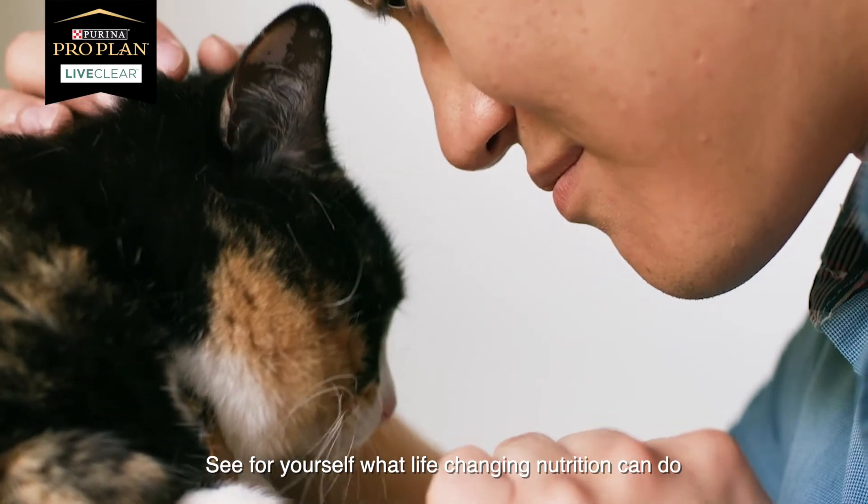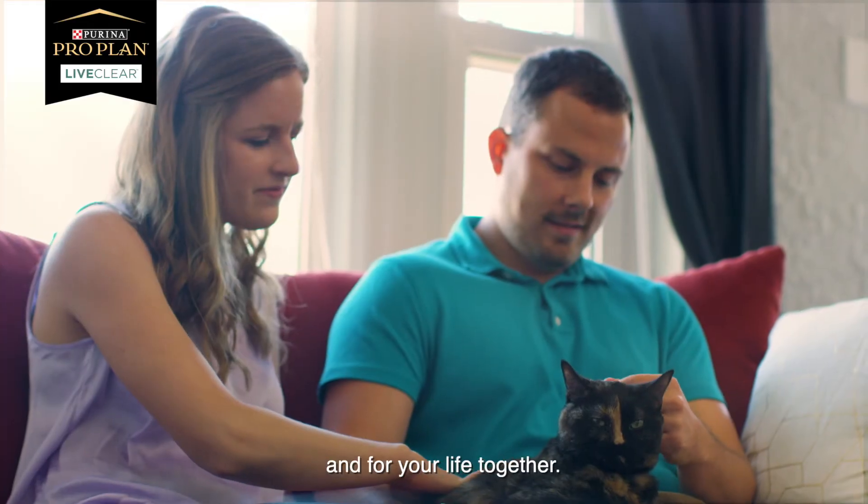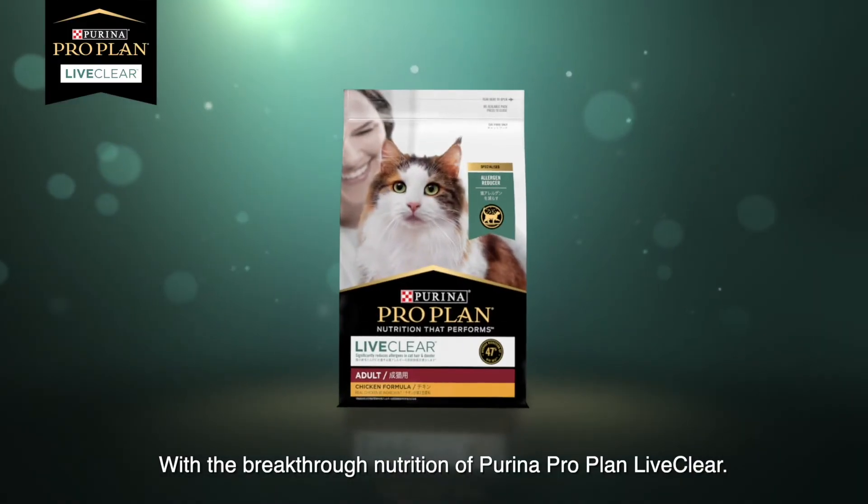See for yourself what life-changing nutrition can do for your cat and for your life together, with the breakthrough nutrition of Purina ProPlan Live Clear.